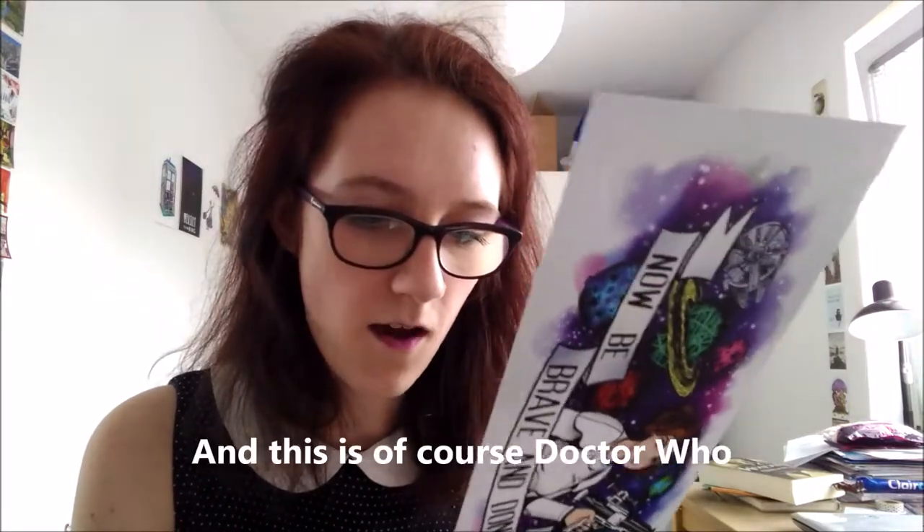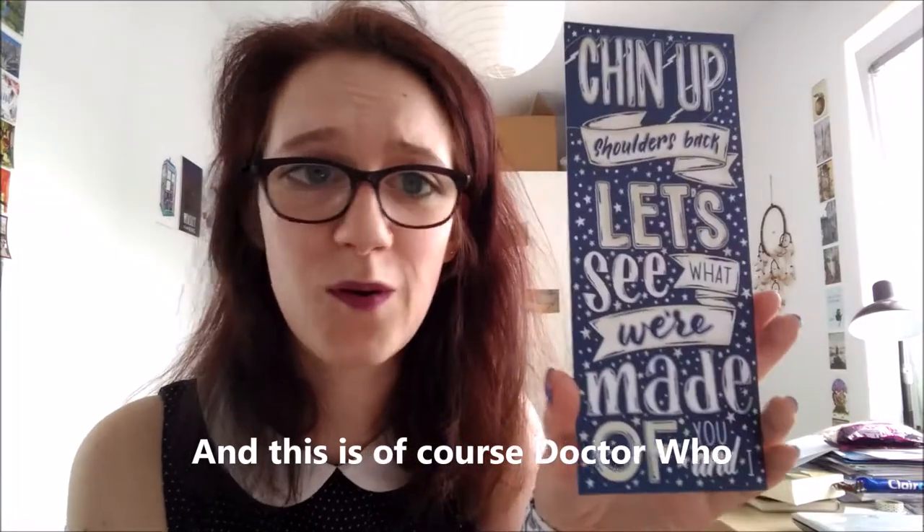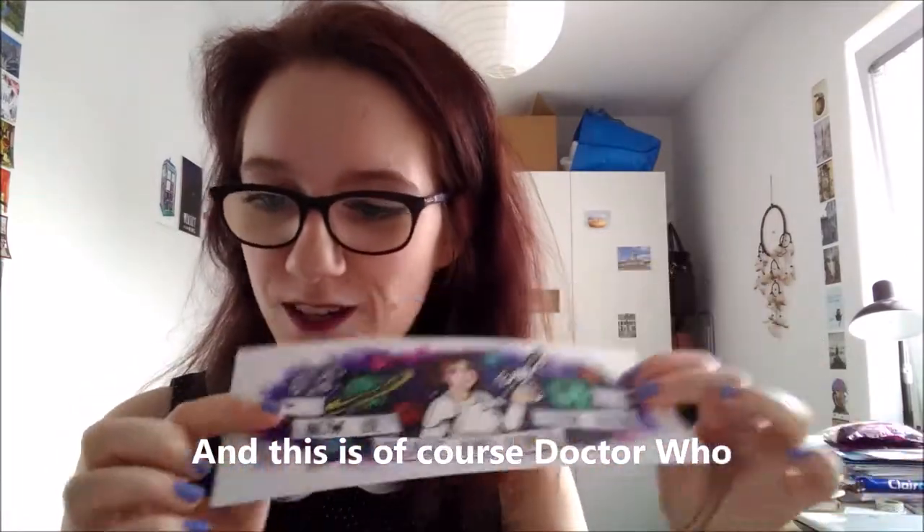Then we have a Star Wars themed card with Princess Leia. It reads 'Now be brave and don't look back,' and the back says 'Chin up, shoulders back — let's see what we are made of, you and I.' I also really like it. What am I supposed to do with it? Both sides are absolutely gorgeous!